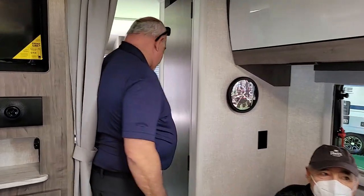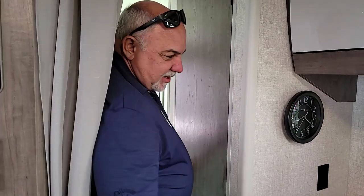Some people call it glamping, but it doesn't take away from the drinking time.